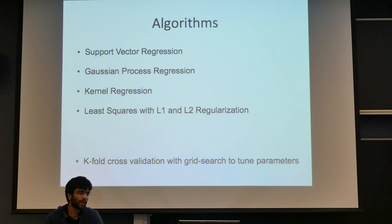In terms of algorithms, we threw everything but the kitchen sink at this. We used support vector regression, Gaussian process regression, kernel regression, and least squares with L1 and L2 regularization. We also did K-fold cross-validation for our grid search to tune the parameters for these algorithms.